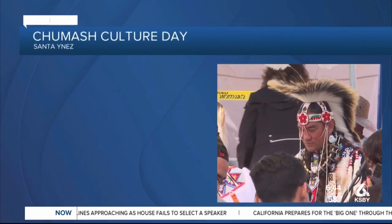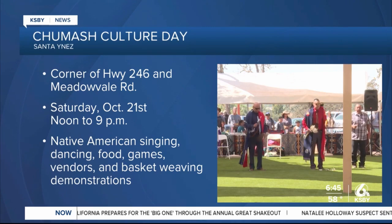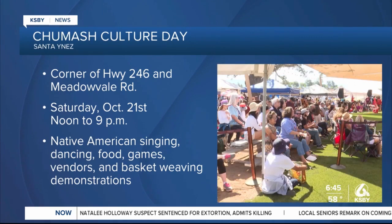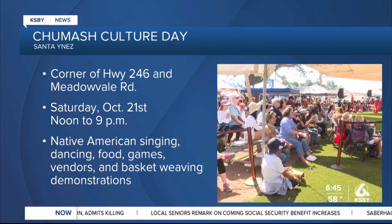Head to San Ynez this weekend for Chumash Culture Day. Saturday, California-style Native Americans singing, dancing, food, and games will kick off at noon and last through 9 p.m. at the corner of Highway 246 and Meadowville Road in San Ynez. Be sure to check out the native vendors, food booths, and basket weaving demonstrations.